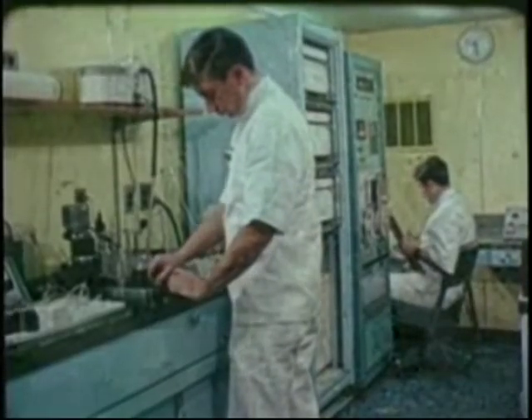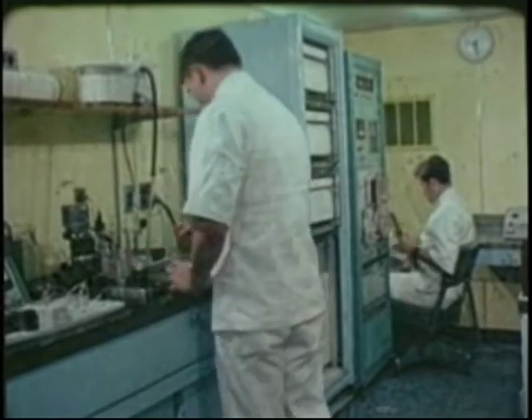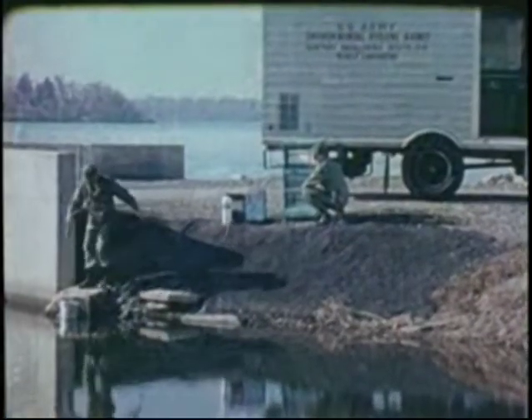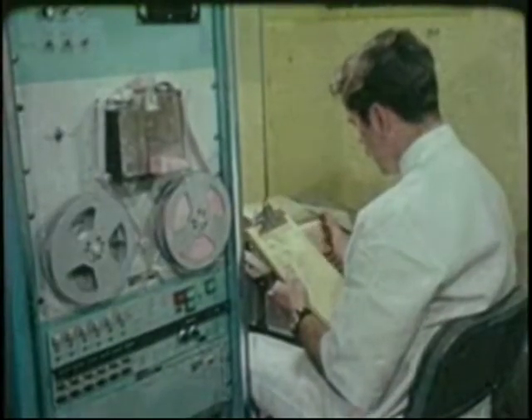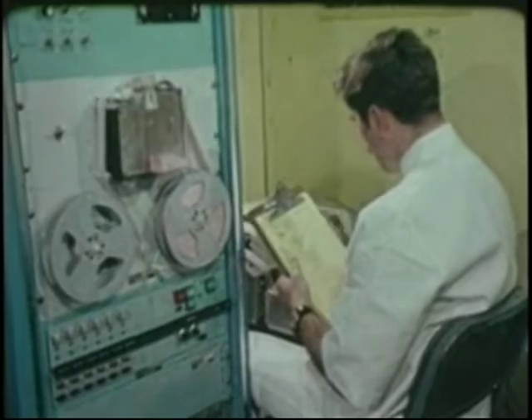The data are analyzed and accumulated in the mobile van in preparation for computer analysis at the base laboratory. The team will measure the quality of a stream as it flows into an installation and then compare it with the quality of the water as it flows out of the area.